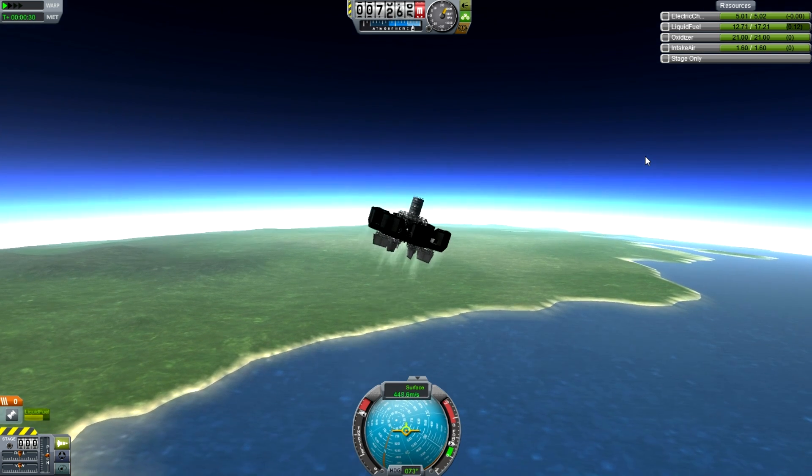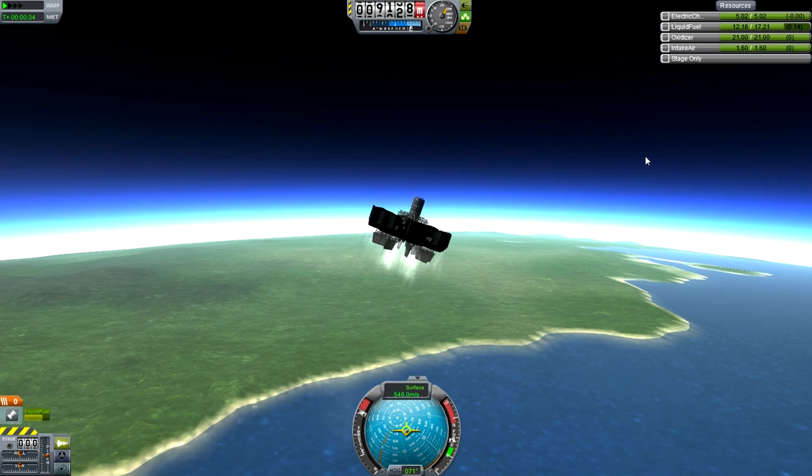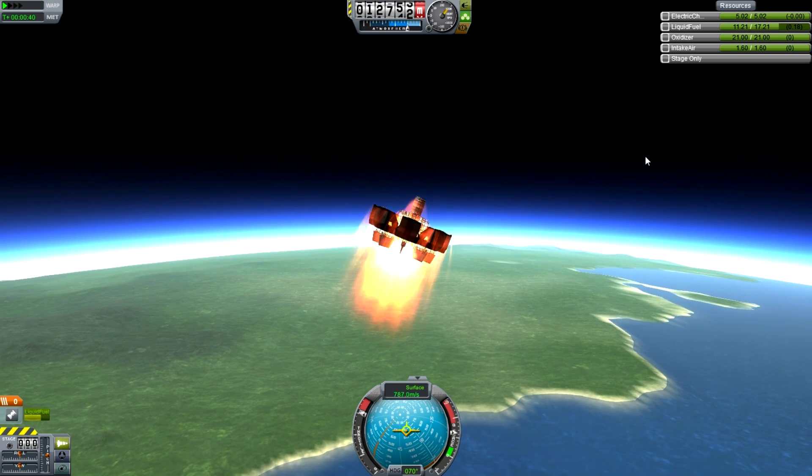We're going straight up — there's no need to go sideways and try to get into orbit here. We want to get altitude, which means our vertical speed has to be as high as possible when our engine cuts out.